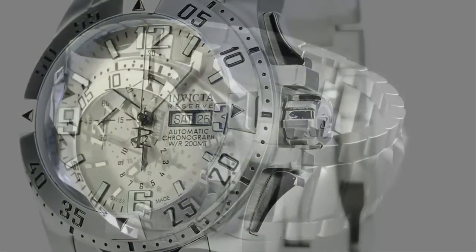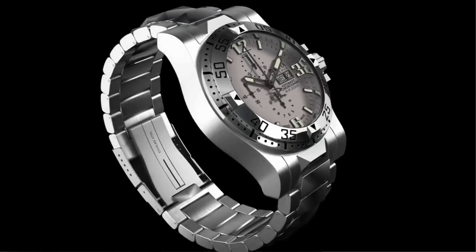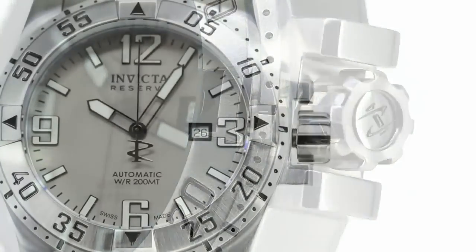Both options are being made available in an automatic through a huge partnership with one of the biggest movement manufacturers in Switzerland. What we pride ourselves in is to keep it as pure as it originally came into this world. This stunning piece comes with the SW500, and also with the SW200 automatic movement.